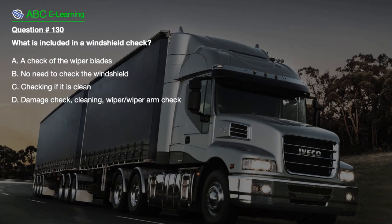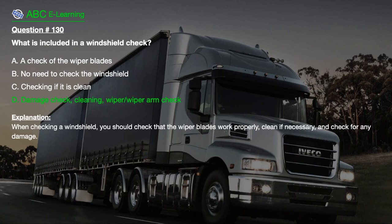Question number 130. What is included in a windshield check? A. A check of the wiper blades. B. No need to check the windshield. C. Checking if it is clean. D. Damage check, cleaning, wiper arm check. When checking a windshield, you should check that the wiper blades work properly, clean if necessary, and check for any damage.